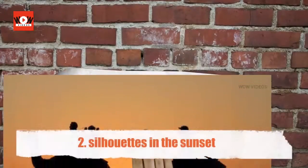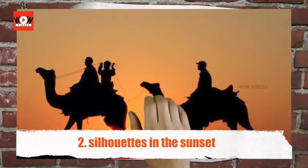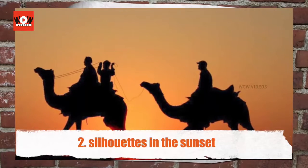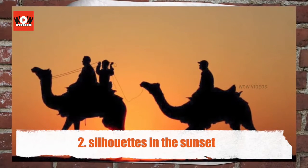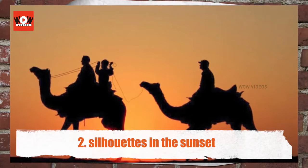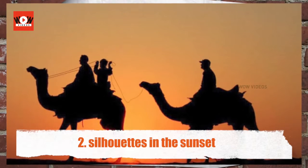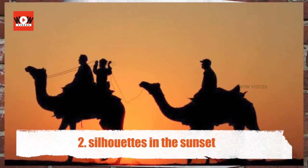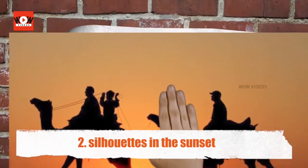Silhouettes in the sunset — camel safaris are the main attraction of the camping experience. These safaris can last from a couple of days to a month, where you travel across the Thar on a camel and camp at different locations in the desert. A camel cart carrying food, tents, and other utilities accompanies your entourage. This safari is an excellent opportunity to see the remote villages.